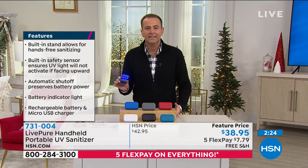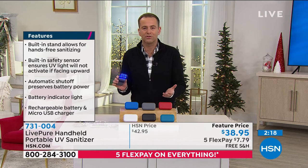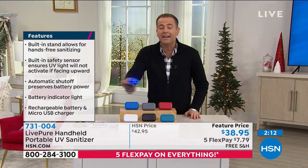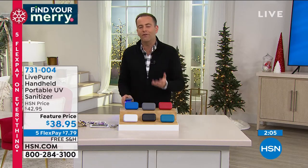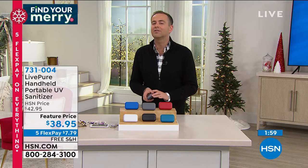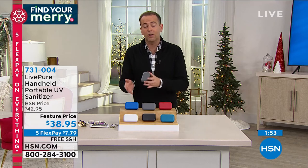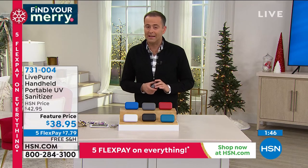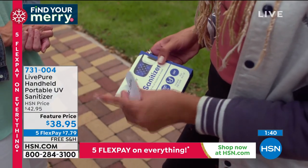Just going to the supermarket knowing you can use this over the cart handle — maybe they're out of sanitizing wipes, you wave this over for 10 seconds and feel more confident. The reason you'll use it is because it's small, portable, powerful, and versatile. If it were big, heavy, or clunky, you wouldn't use it. With this, everybody can use it. Who haven't you bought a gift for yet? $38.95, five flex pay, free shipping and handling.